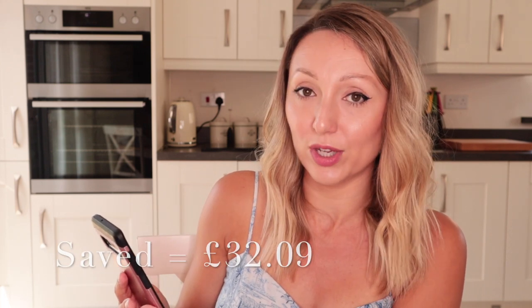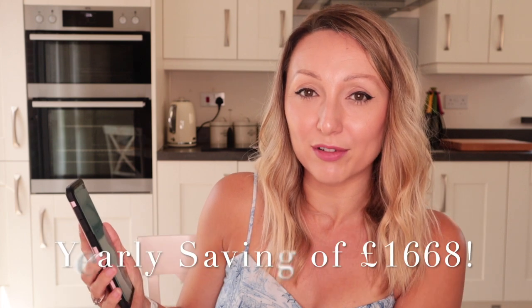Which I think in a weekly shop is just amazing. That is over £1,600 in one year you'd save by going to Aldi instead of Tesco. So I'm definitely a convert and going to shop at Aldi more often, although I do think it's handy to go to Tesco's for things like toiletries and washing powders. But for everyday weekly shopping I'll definitely be going to Aldi more often in the future.